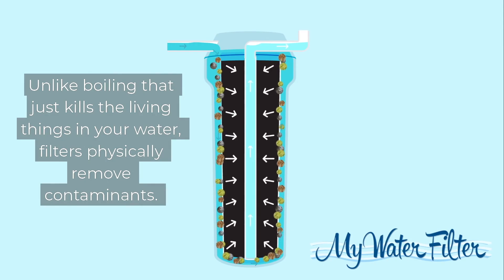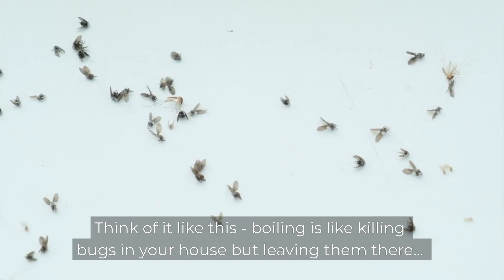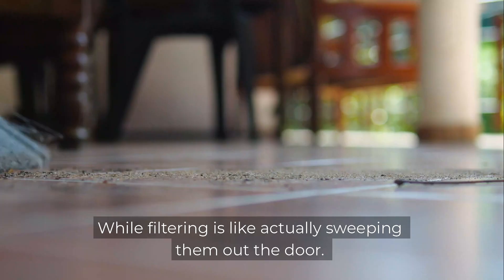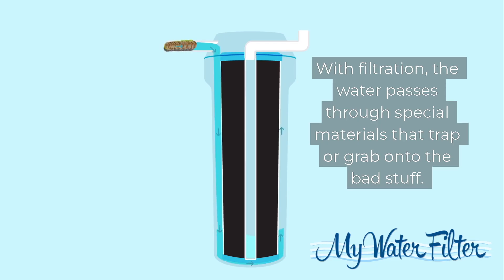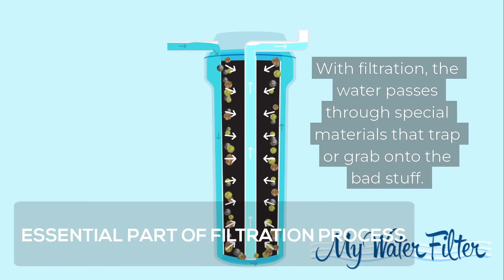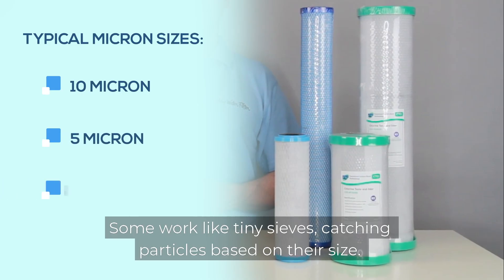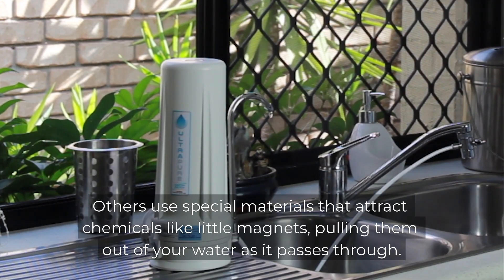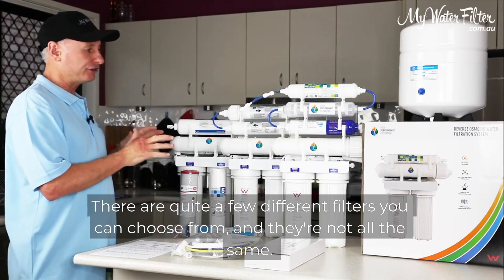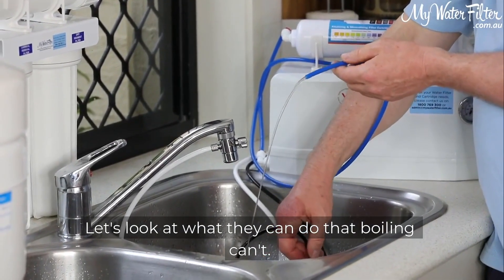Unlike boiling, which just kills the living things in your water, filters physically remove contaminants. Think of it like this: boiling is like killing bugs in your house but leaving them there, while filtering is like actually sweeping them out the door. With filtration, the water passes through special materials that trap or grab onto the bad stuff. This happens in different ways depending on what kind of filter you're using. Some work like tiny sieves, catching particles based on their size. Others use special materials that attract chemicals like little magnets, pulling them out of your water as it passes through. There are quite a few different filters you can choose from, and they're not all the same.